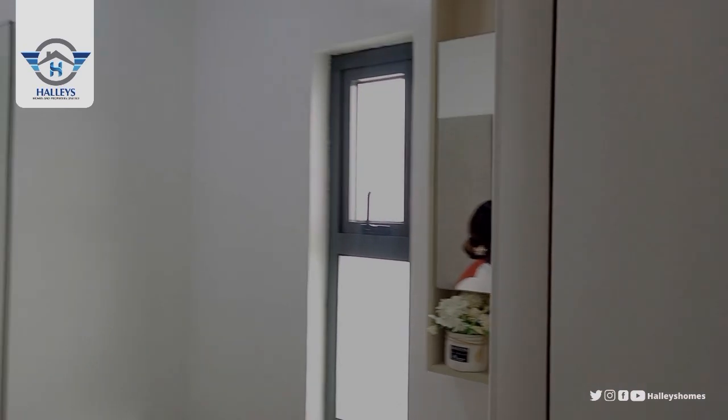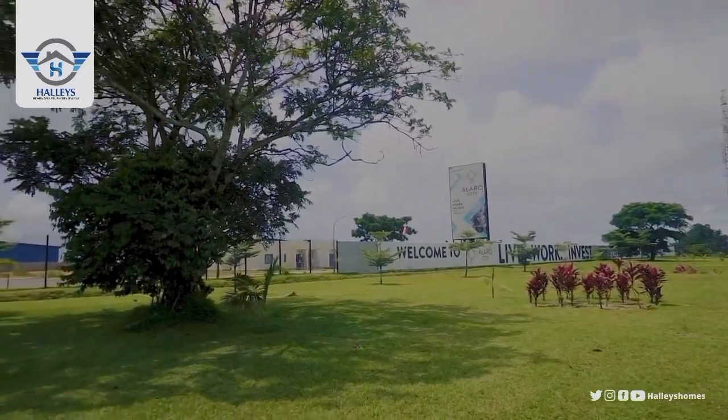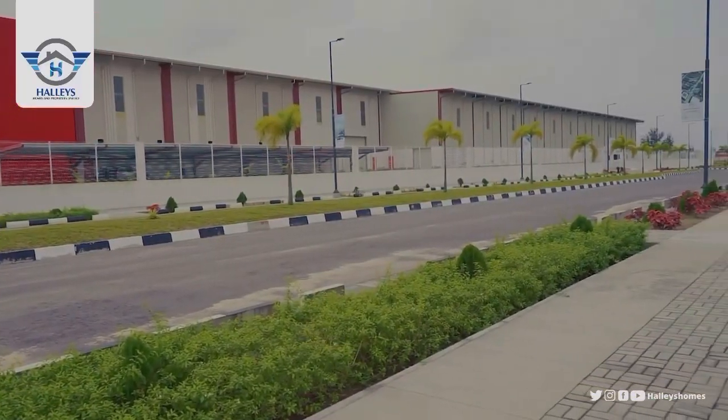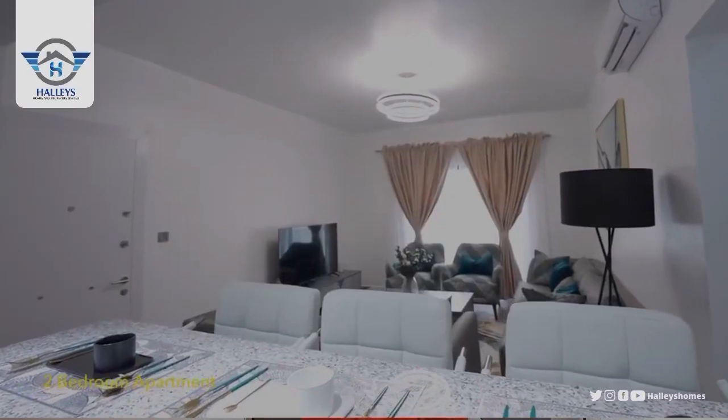So I have shown you the three-bedroom apartment. Now let's move to the two-bedroom apartment to see what it looks like, so you can consider all of this when making your decision.